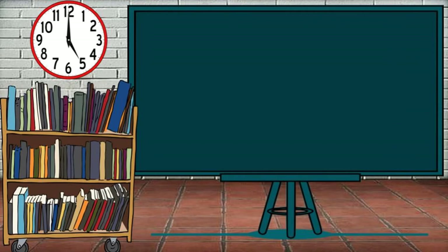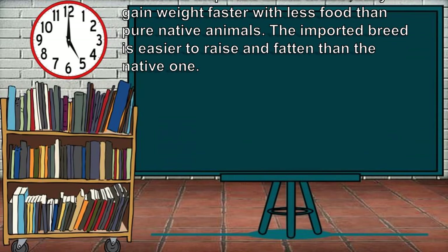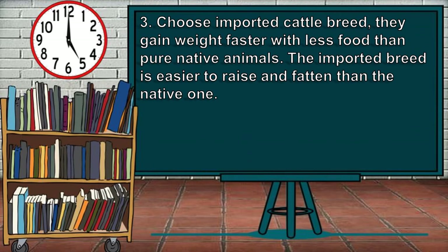Lastly, for the pointers in choosing cattle breeds to raise: choose imported cattle breeds. They gain weight faster with less food than pure native animals. The imported breed is easier to raise and fatten than the native one.